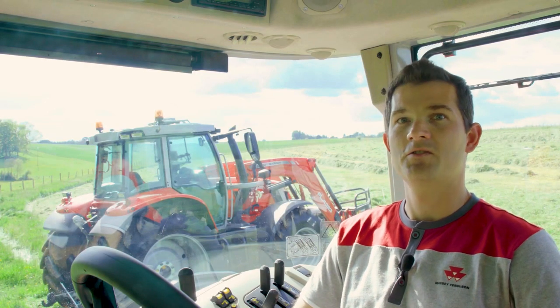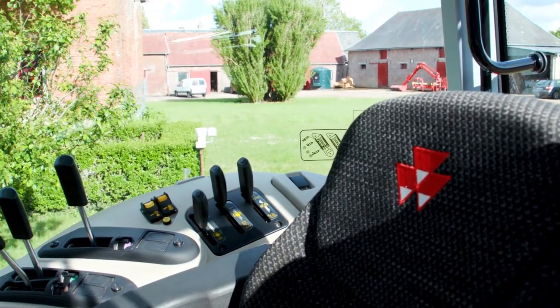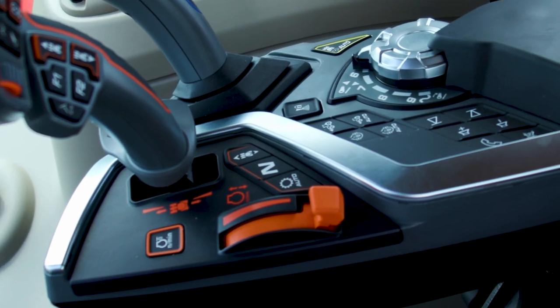Driver comfort is at its best thanks to the suspension of the front axle in combination with the active mechanical cab suspension and high specification seat with lateral damping and dual-motion backrest. New steering wheel design, cyber signature with indirect lights on armrest and high-quality perception materials make driving the MF6S a real pleasure.